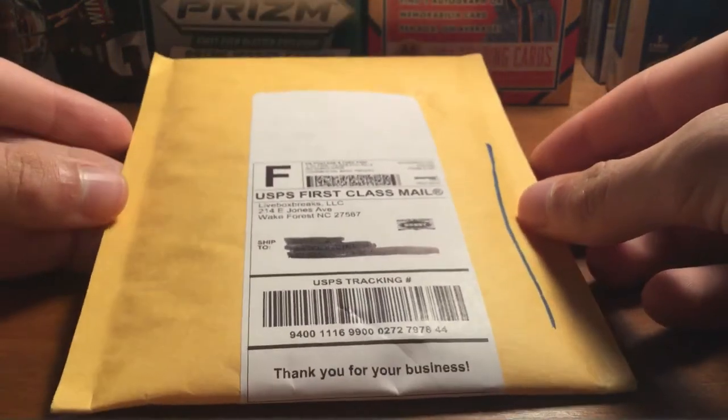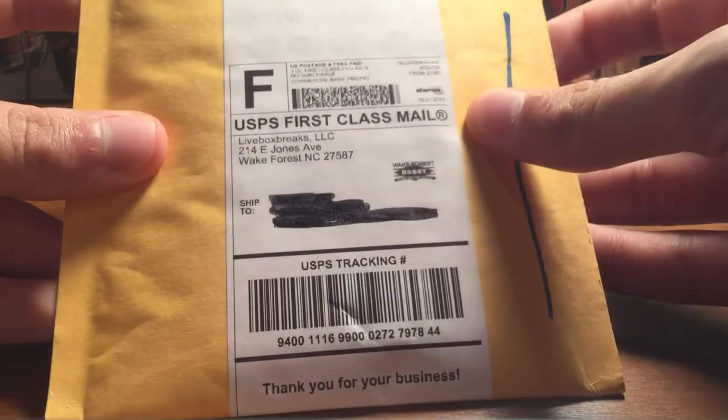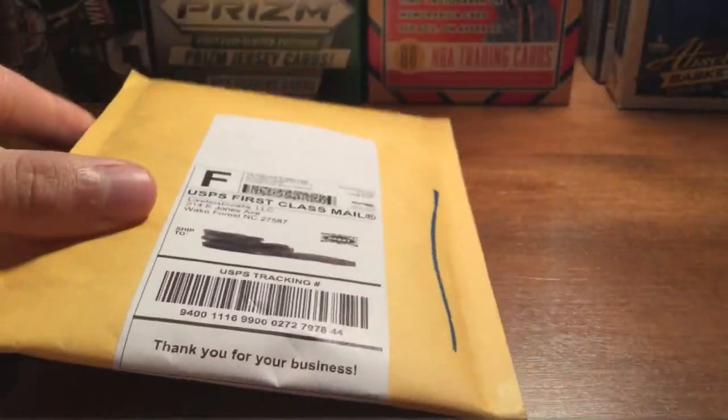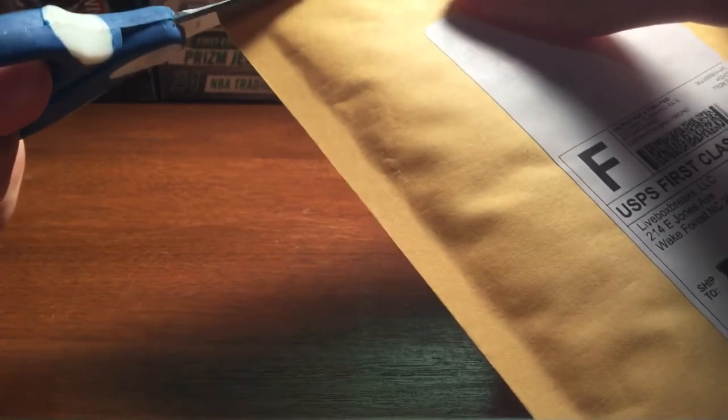Hey YouTube, Flashman3 here. Got a one package eBay mail day from Live Box Breaks, that's the eBay seller. Should be a nice PC card, so I'll show you what I got.